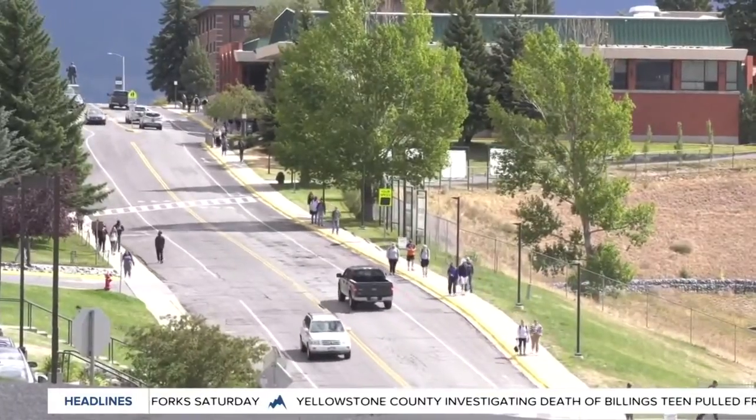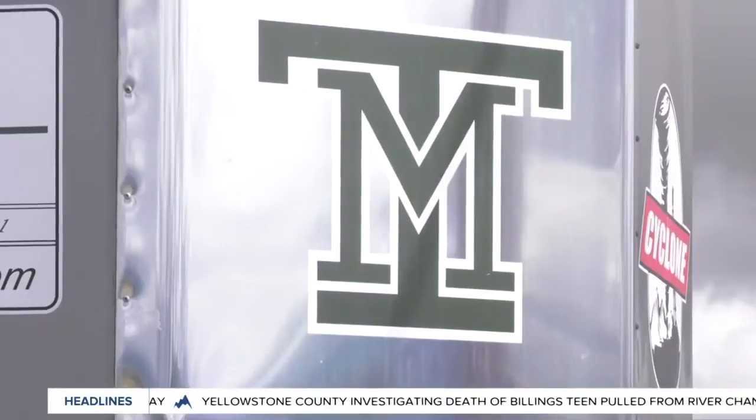In Butte, John Amy, MTN News. Any student, staff, or faculty at Montana Tech feeling symptomatic can make an appointment to be tested on the university's website. The testing site will be open throughout the day, Monday through Friday.